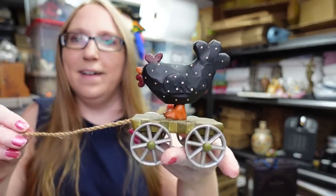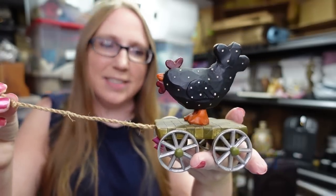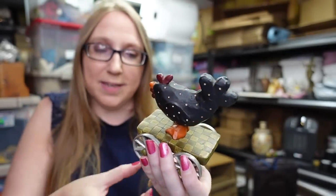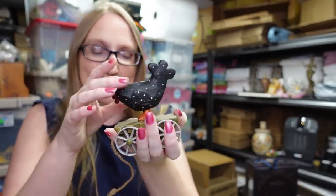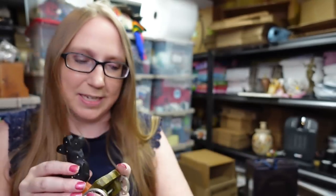This next item literally just sold while I was gathering everything together. It's a little chicken rooster on a pull string type piece — it's resin, made by Blossom Bucket. I've sold Blossom Bucket stuff before; people collect it. They're nice resin farmhouse decor type figures. I think I paid a dollar or less for this, listed it as a buy it now for $22.99, and it sold today.